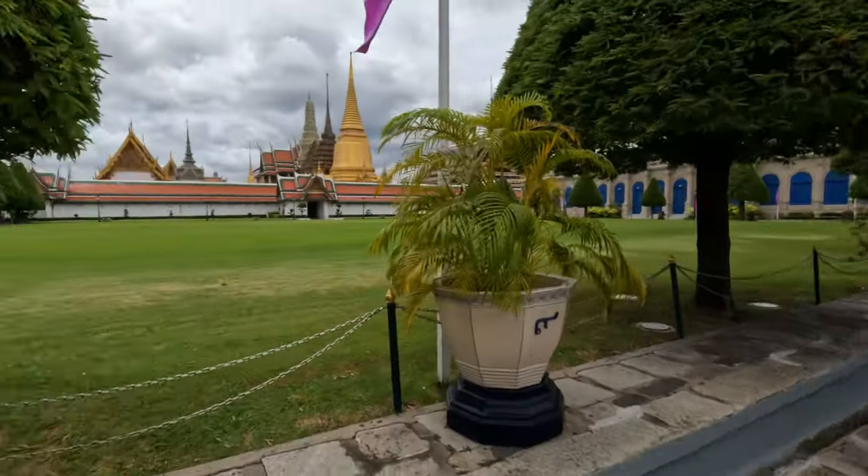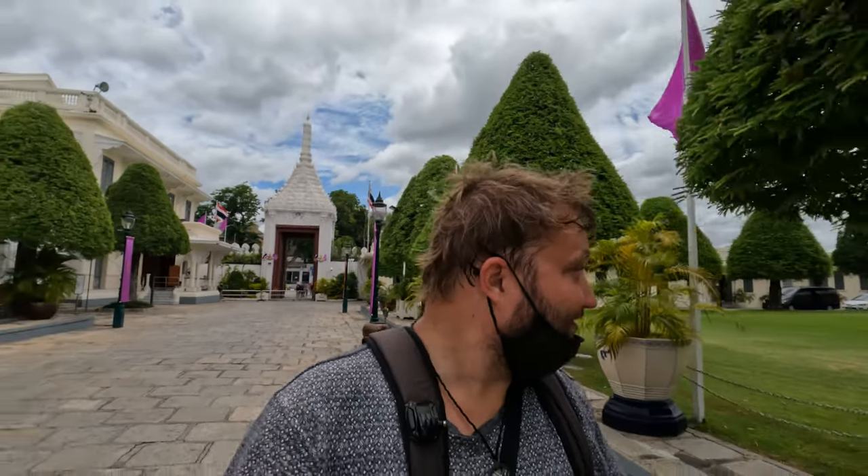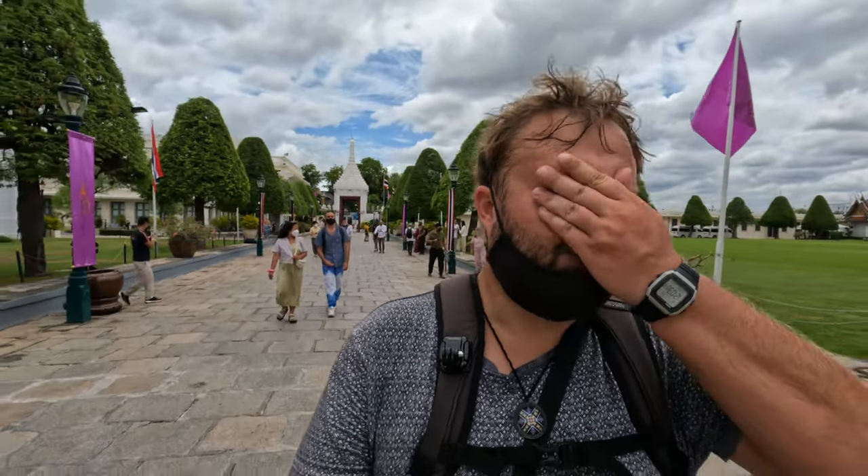Hey guys, I'm at the Grand Palace and the Temple of the Emerald Buddha — it's a massive complex in the old town of Bangkok. There's a massive wall around it so from the outside you can only see the tips of the temples. This is actually my third attempt to come here. First time I wasn't dressed appropriately — you need long trousers and something to cover your shoulders. Second time, yesterday, it was the queen's birthday so part of the complex was closed. So I decided to come back today to see all of it.